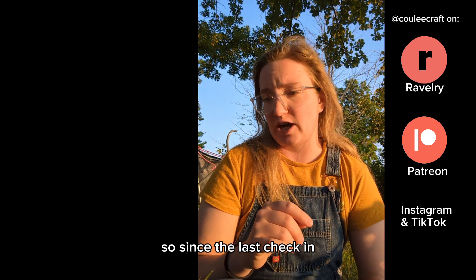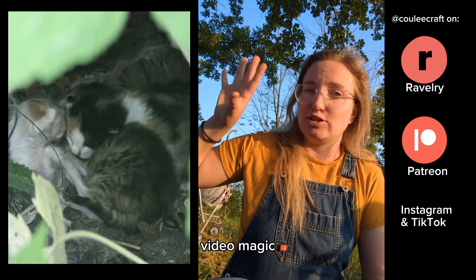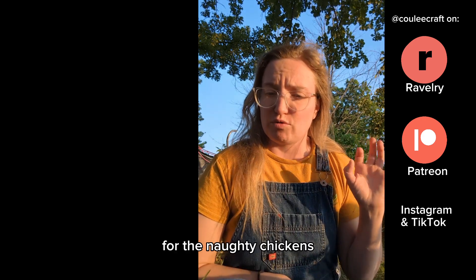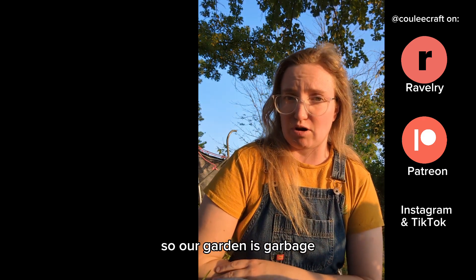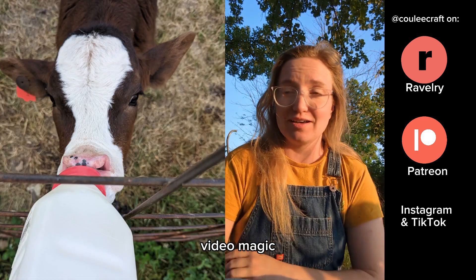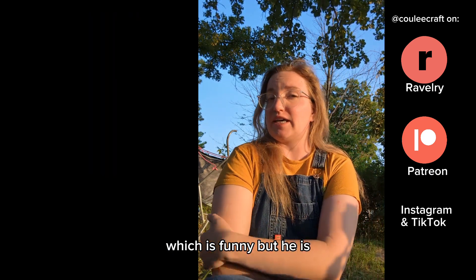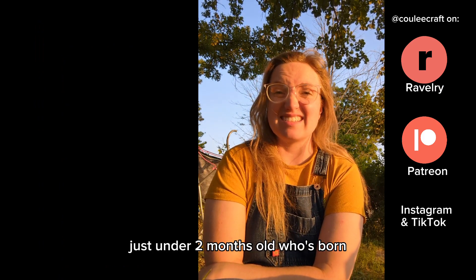Since the last check-in, we've had a whole nother batch of kittens — they're so cute, they were just born two days ago. We also rebuilt a chicken coop for the naughty chickens who keep escaping our other coop. We're in the middle of a huge drought here in the Midwest, so our garden is garbage. We also purchased a calf. His name is Dom, and he is very cute. He is named after a pasta sauce, which is funny.